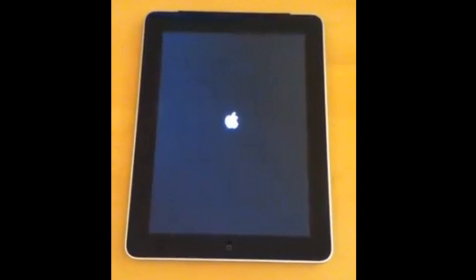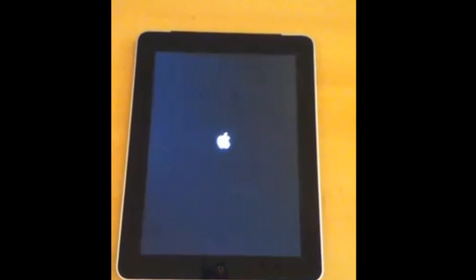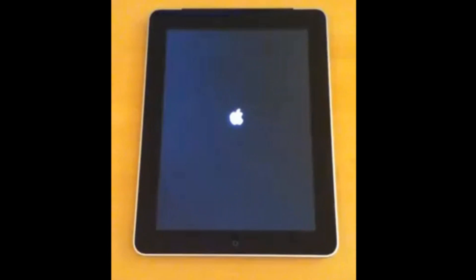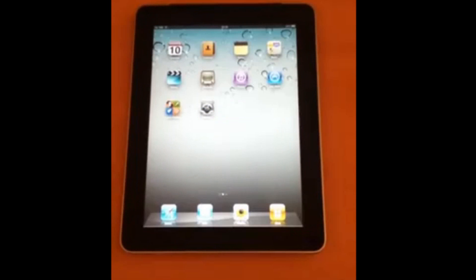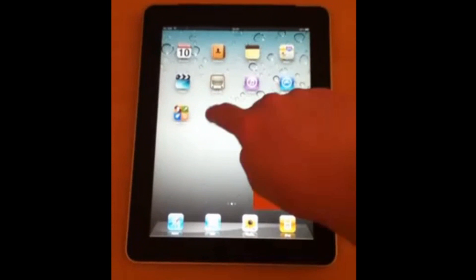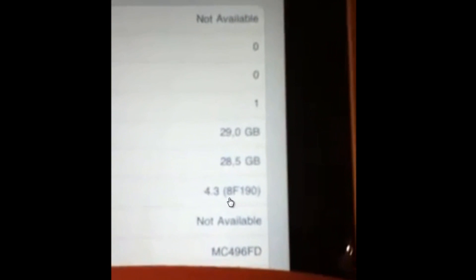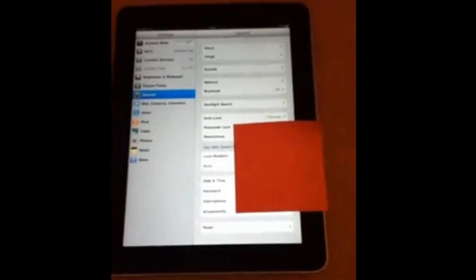Here is an iPad turning on — it looks like the first generation iPad because there's no camera, and it also looks like an iPad 3G because there is that black bar up there. He's just turning it on, unlocking it, and going into the settings application. He was kind enough to zoom in and there we go — it says 4.3 for the version.